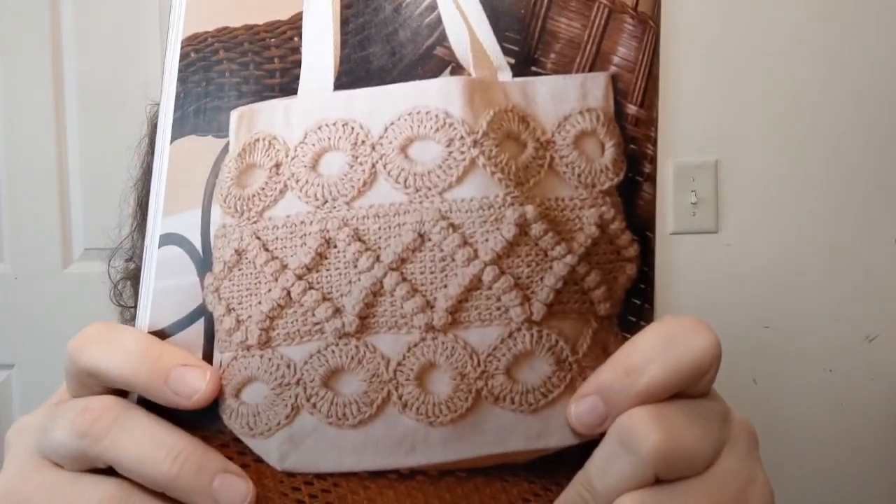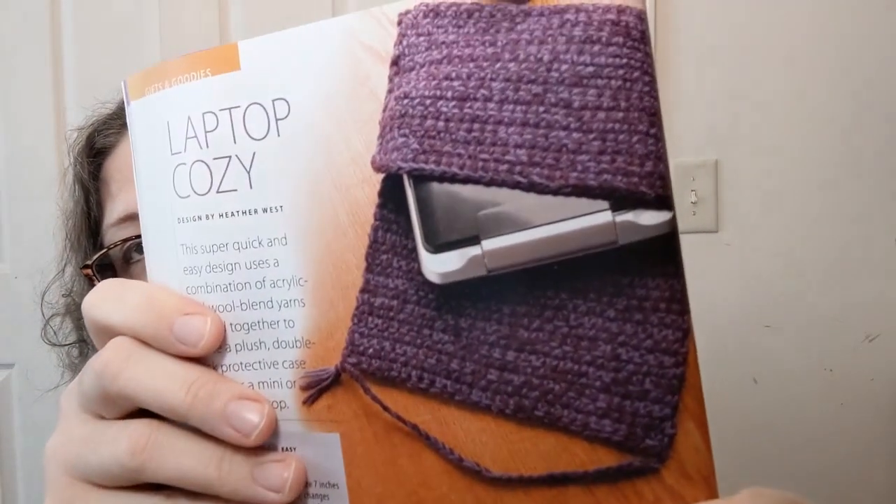Now we've got some things besides clothing. The Textured Tote is a bag — number four intermediate, done in four weight yarn. Lots of texture; a little boho looking. Then there's the Laptop Cozy — my laptop just stays sitting here, it doesn't go anywhere, but this is done in a number five bulky and number four medium and it's listed as easy. Keep your laptop cozy this winter.